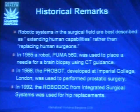Three remarks about how robotics has been introduced into surgical practice. The robot doesn't do anything unless you want it to. It extends human capabilities rather than replacing human surgeons. I've never done a case remotely — that may apply for radiology, but not for us.